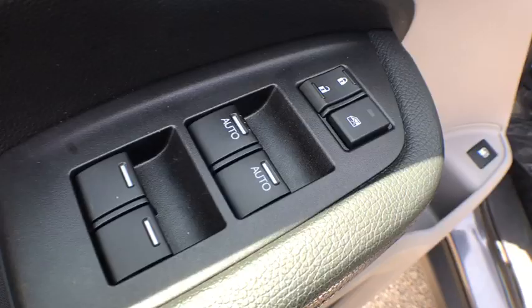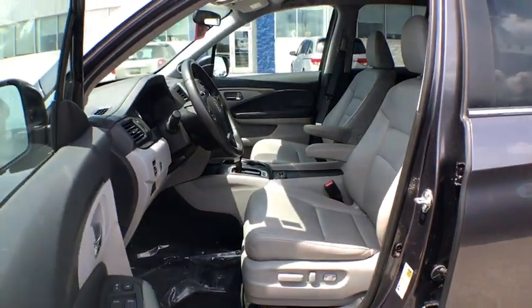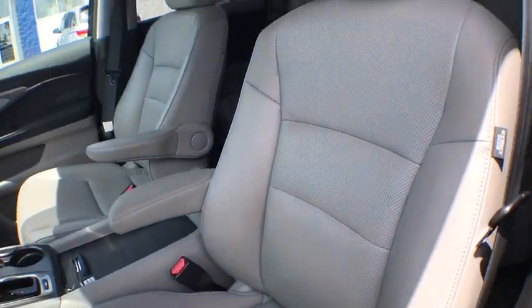Security system, fog lights, heated front seats, trip computer, leather seats, panic alarm, overhead console, brake assist, remote keyless entry, tachometer, and driver vanity mirror.